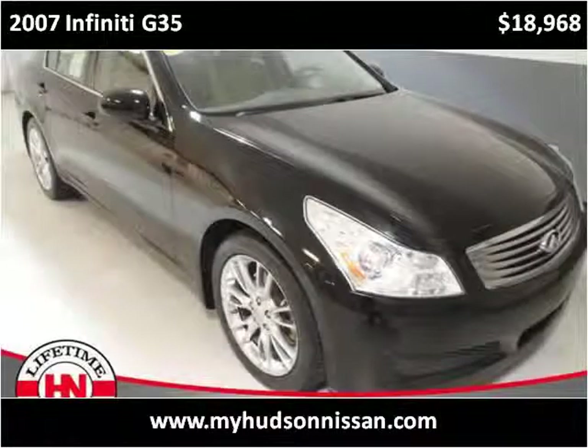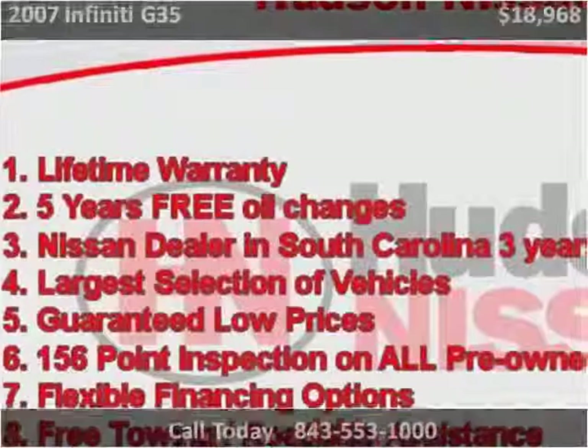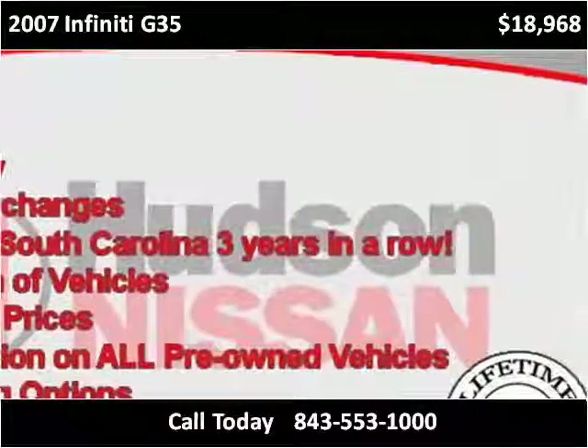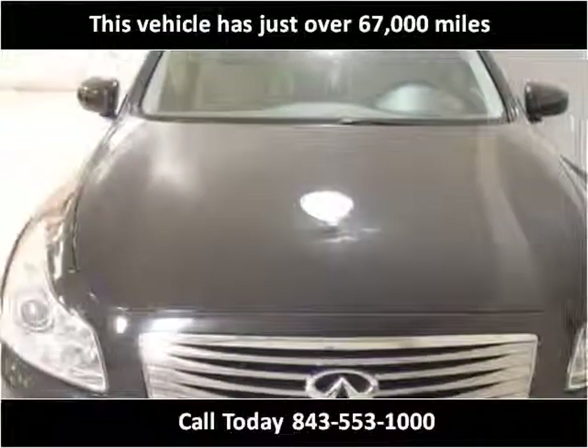This 2007 Infiniti G35 is available from Hudson Nissan. This vehicle has just over 67,000 miles.